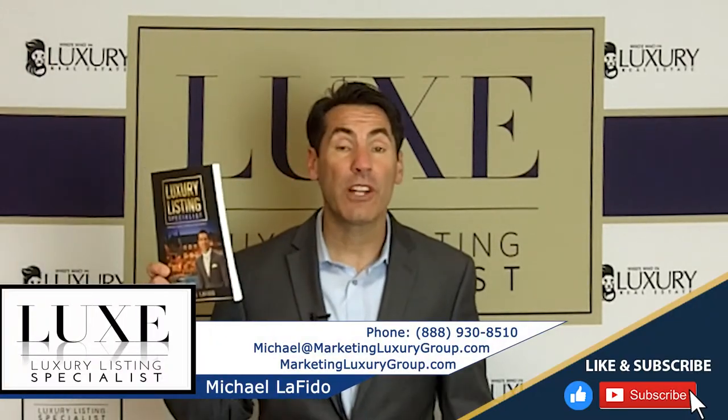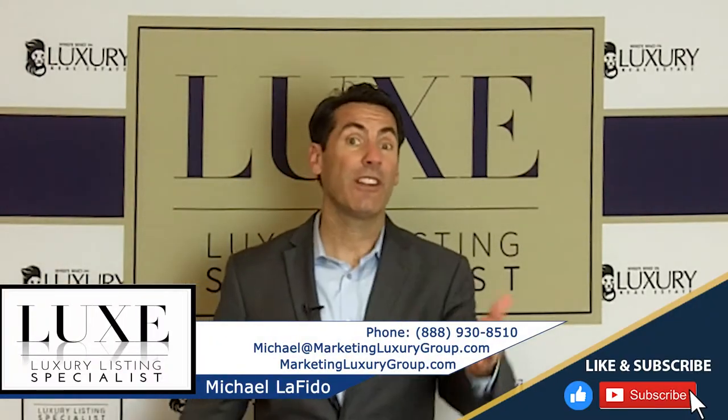Hi, it's Michael Lofito, author of the book Luxury Listing Specialist and founder of the Luxury Listing Specialist designation. In this video, we're going to be sharing with you some statistics that you might want to pass on to your database through your social media, through your current clients and your past clients. And we're going to be talking about price reductions historically as well as currently.